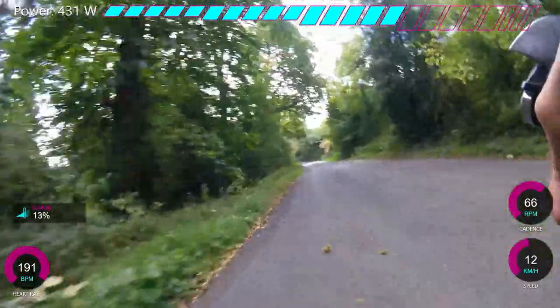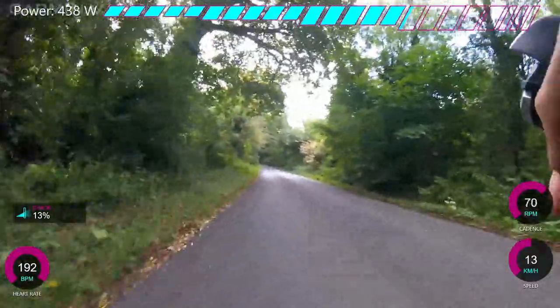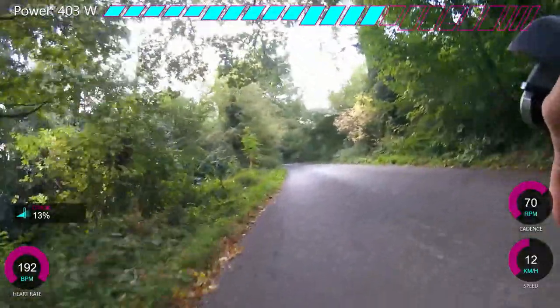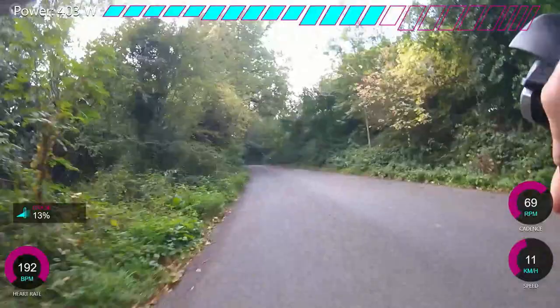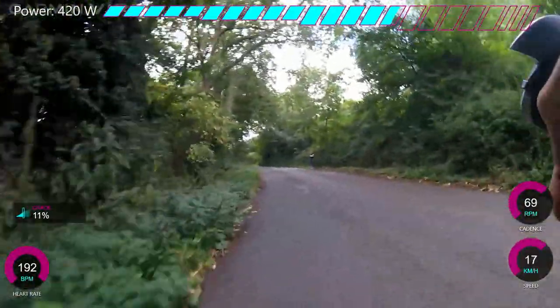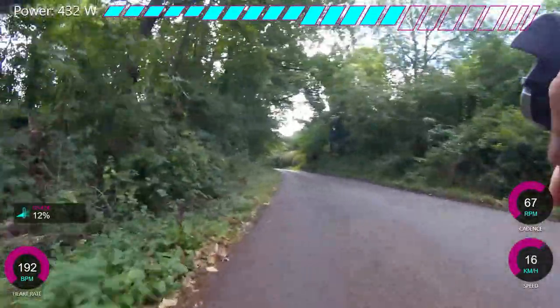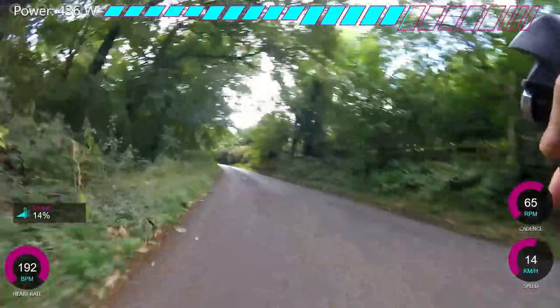The technique was quite interesting. As you can see from the camera footage, I was out the saddle for about 90% of it. The guys who did well — it was a mix. Some of them were out the saddle the whole time, and others were in a smaller gear at maybe 75 to 80 cadence, just turning that over seated.